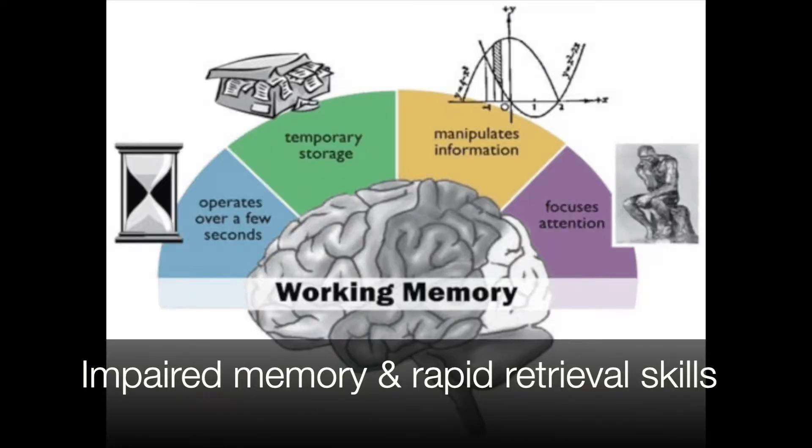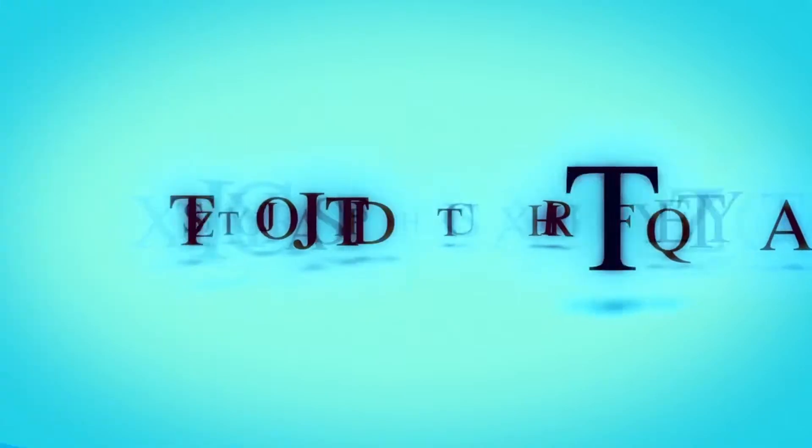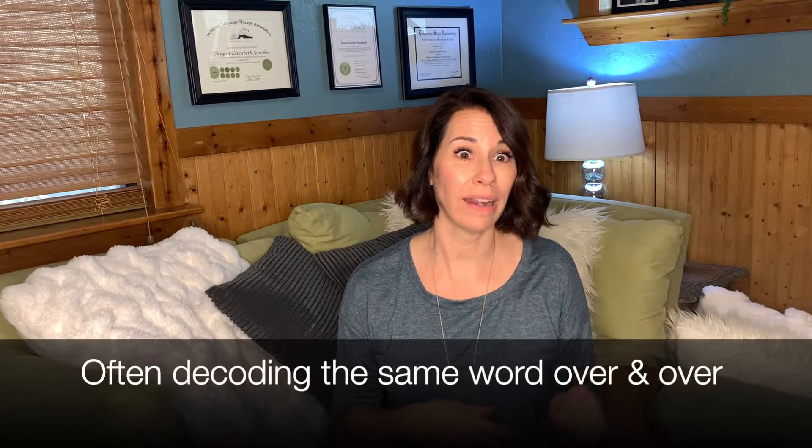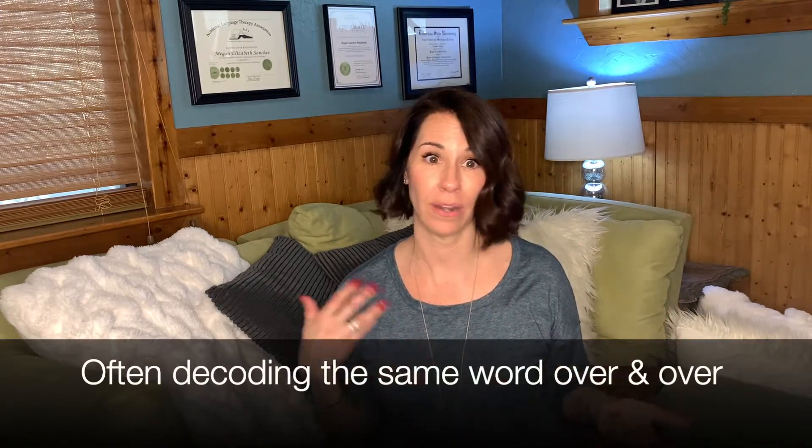Additionally, people with dyslexia generally also have an impaired working memory and impaired rapid retrieval skills. So while decoding, as their brain tries to labor over attaching meaning to each letter, they've forgotten what they've already made their way through. This is why when you read a word like "cat" on one line, you find them decoding it again on the next line.